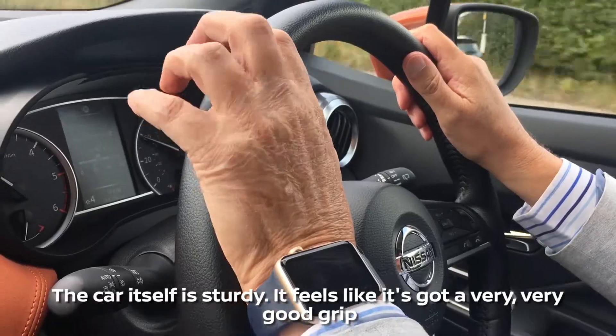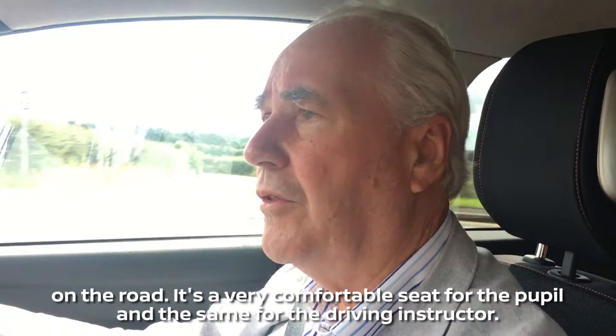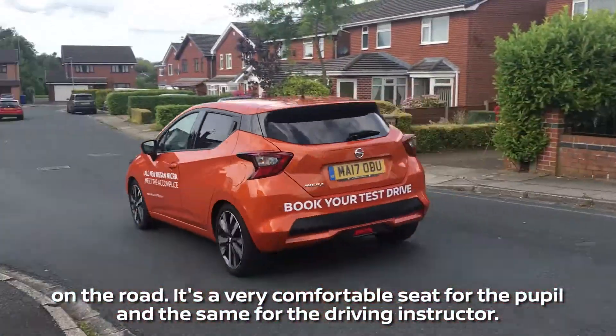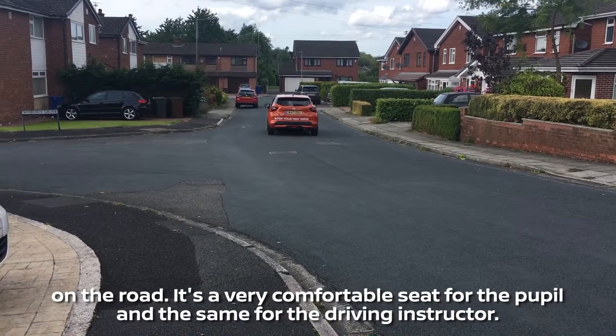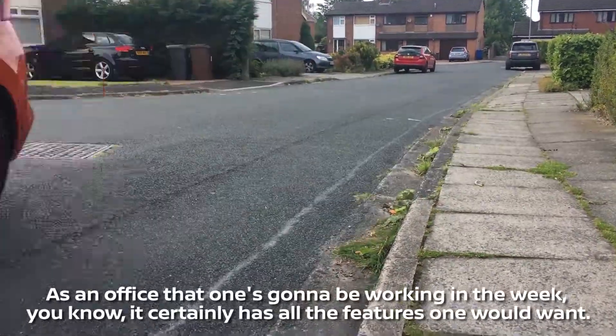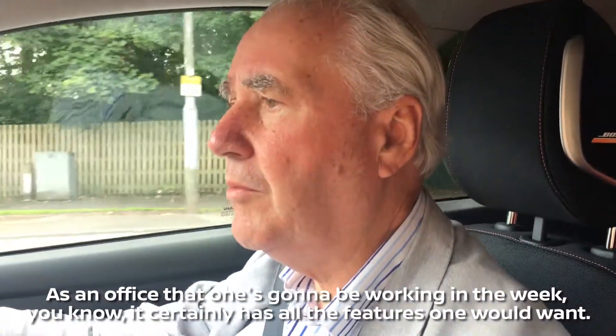The car itself is sturdy. It feels like it's got a very good grip on the road. It's a very comfortable seat for the pupil and the same for the driving instructor. As an office that one's going to be working in the week, it certainly has all the features one would want.